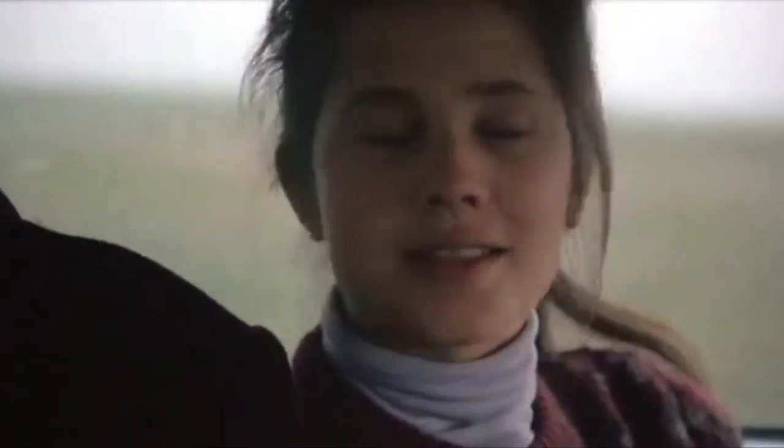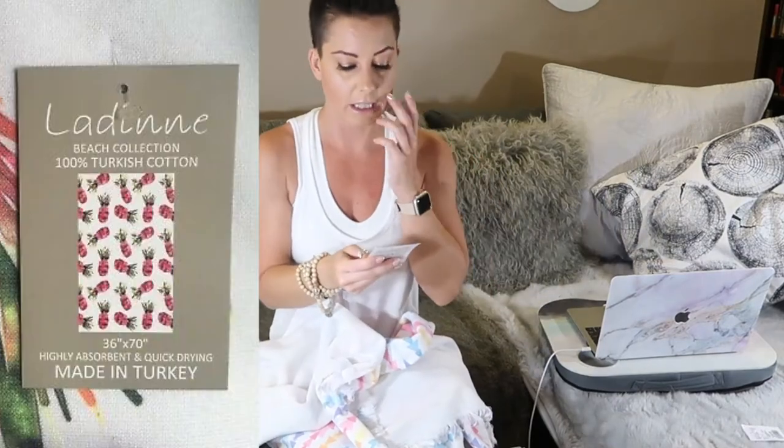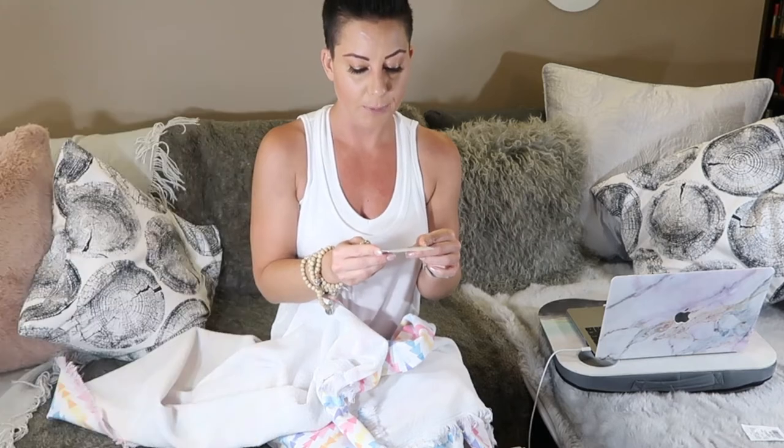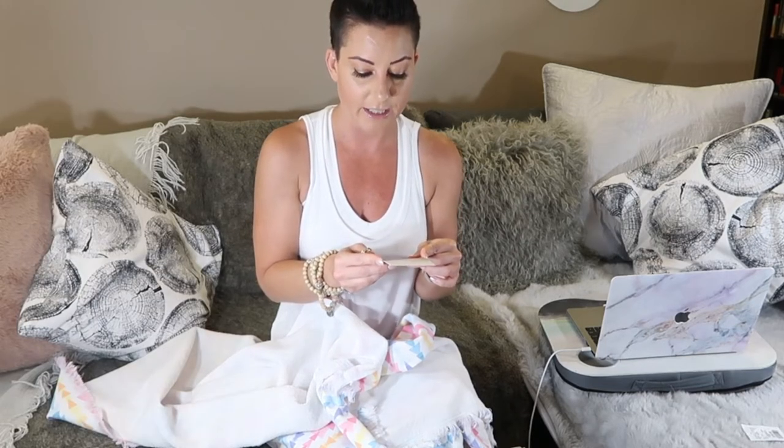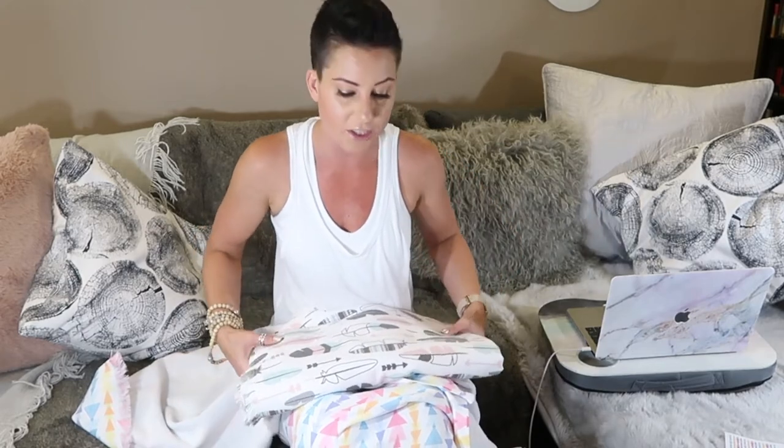Next: towels. This is the Ledeen Beach Collection — 100% Turkish cotton made in Turkey, 40 by 70 inches (100 by 180 centimeters), highly absorbent and quick drying. I took it to the beach and it was unbelievable — now I use them as bath towels too. Regular price is $35 per towel, but I found them at HomeSense for $20 each. I'll definitely go back for more because now they're my bathroom, beach, and swimming towels.